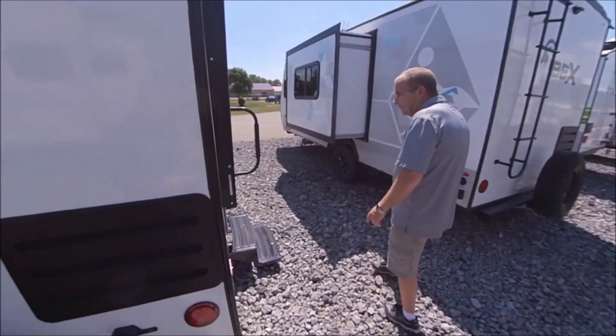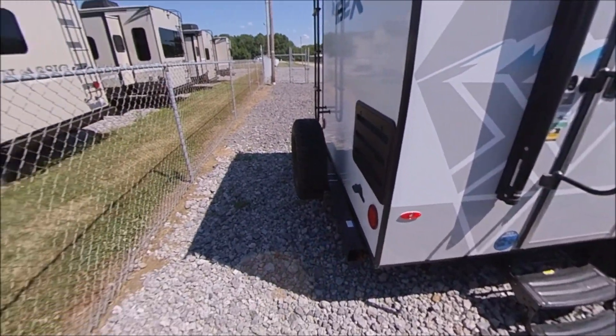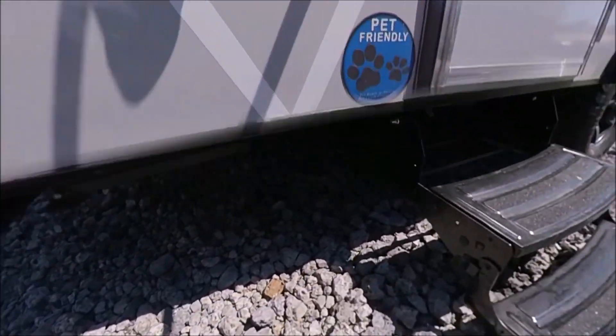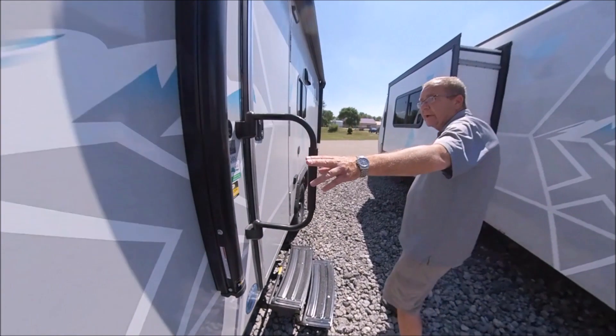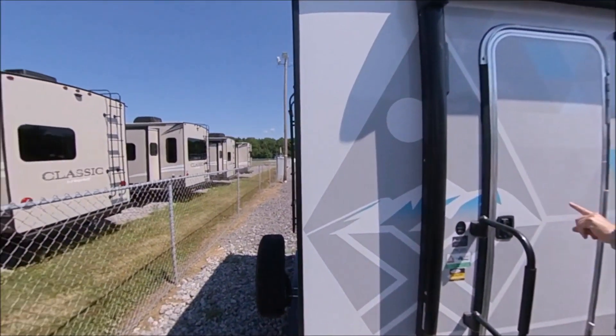Now we're over on the patio side. A nice thing I like to point out is it is pet-friendly — down here you have an attachment for your leash. Your 16-foot awning on the 19 QBS, and you can see right here you have LED lights on the side.